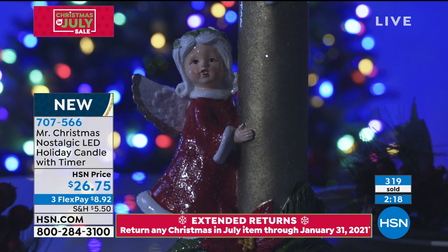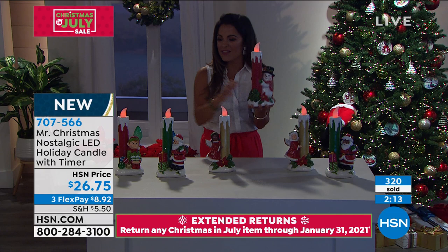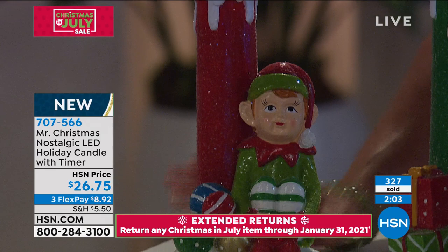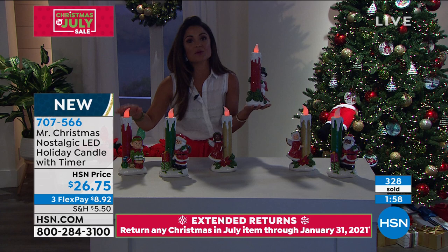The snowman just sold out — congratulations to everyone who got one. The elf will be the next one to go, so if you're thinking about it, I encourage you to go ahead and hop online or use our free app and get him home. $8.92 on flex pay. You've got until the end of January to decide if it's for you, but you only have a couple of moments to scoop him up now.